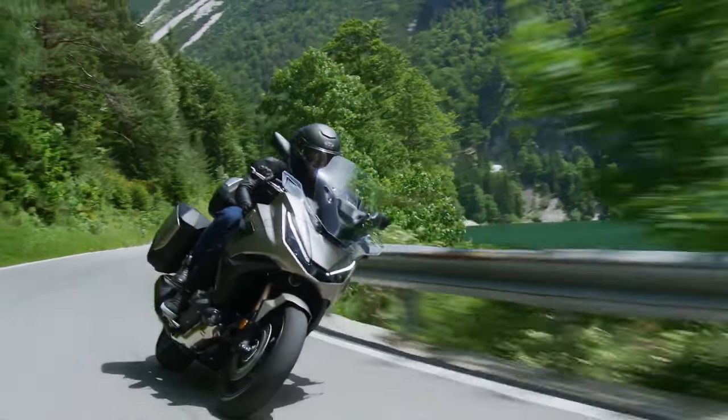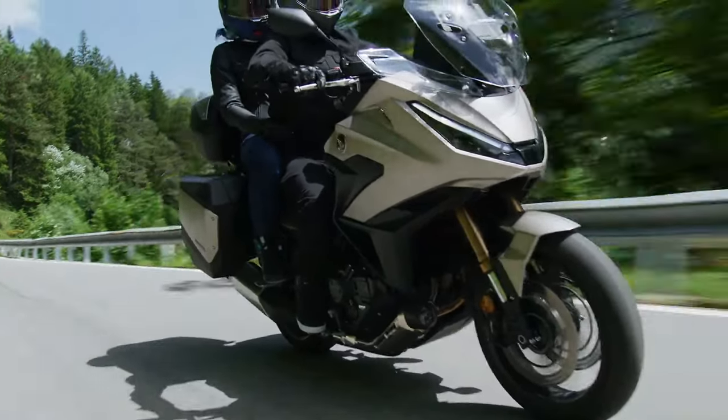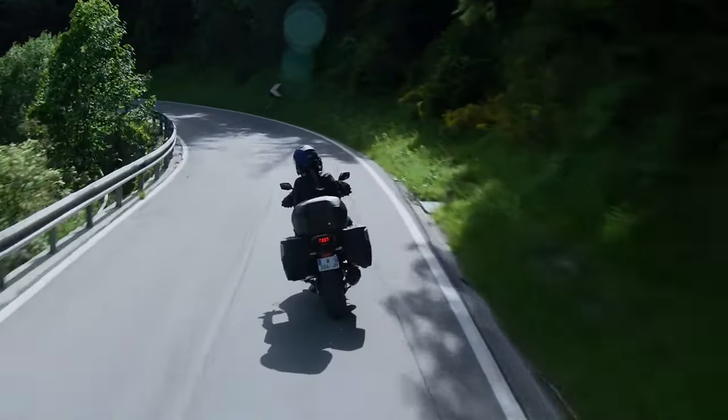Whether accelerating from a stop or cruising at highway speeds, riders will appreciate the responsiveness and thrill this engine provides.